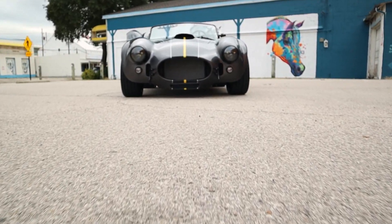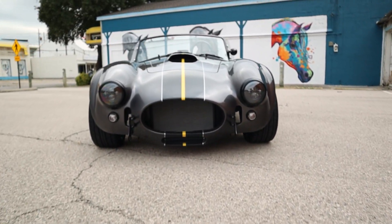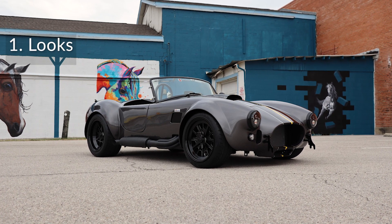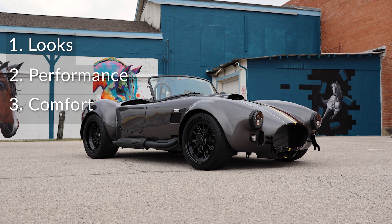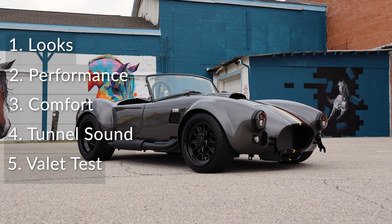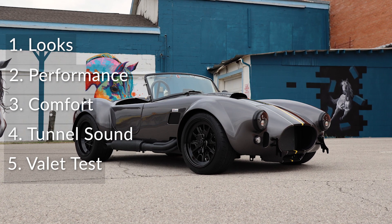So for these reviews, we're going to be scoring vehicles in five main categories: looks, performance, comfort, tunnel sound, and the valet test. That's where we find out if the car is cool enough to be parked up front.